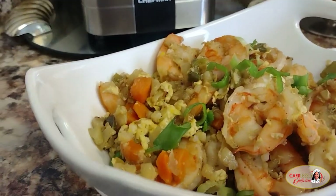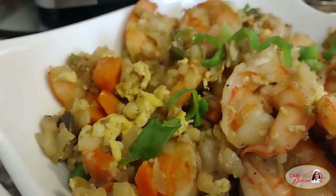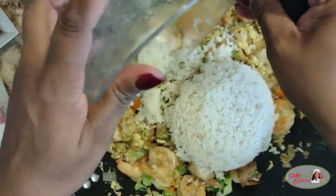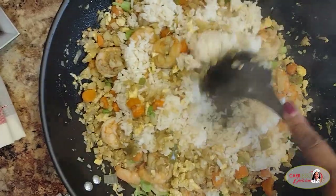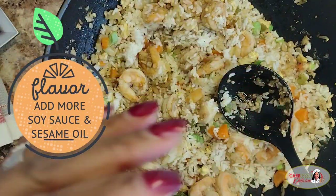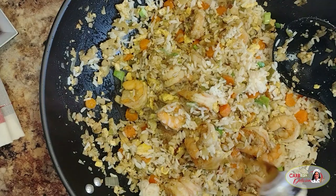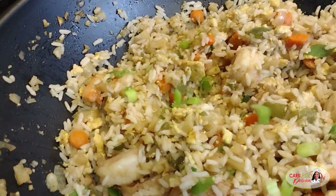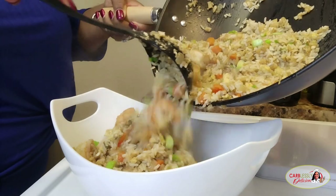Now if your household is like mine and you have family members who aren't necessarily watching their carbs, this is what I love about this recipe. I'm going to simply remove my portion and set it to the side, then add this cooked white rice I prepared into the wok — still warm — and combine it with the remaining shrimp and veggies. They'll never notice the cauliflower; it blends so well with the other veggies. Two in one — the whole family is about to kiss you on the cheek. Time is always well served in the kitchen when your food brings joy to others.